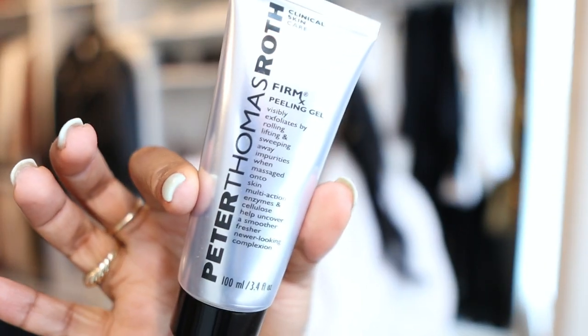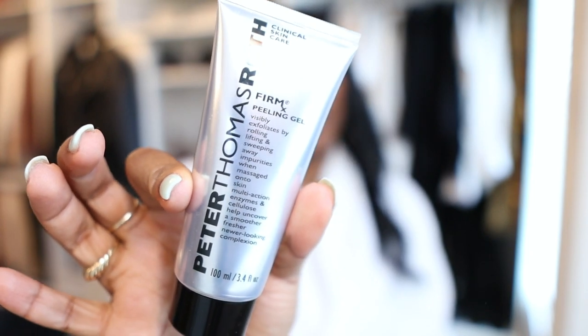The second item is the Peter Thomas Roth skin exfoliating cream — it's called a peel but it doesn't necessarily peel my skin. When you rub it on it does give you some crumbles, but that's just from the product. Sometimes I let it sit so the enzymes can work on my skin. It's not the cheapest, but you only need a really little bit for a small exfoliating treatment.